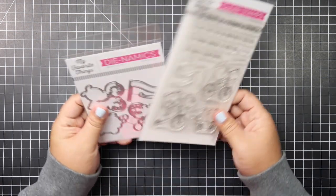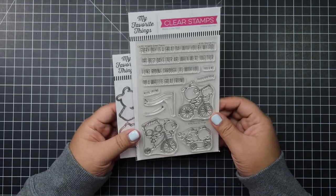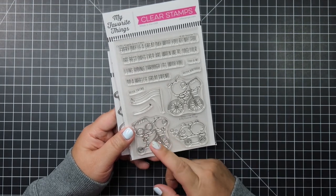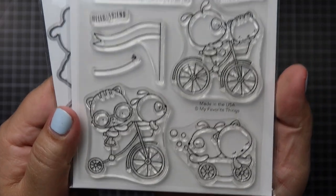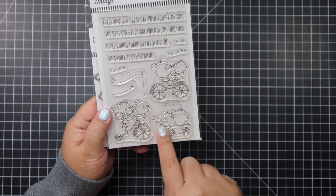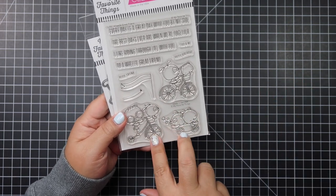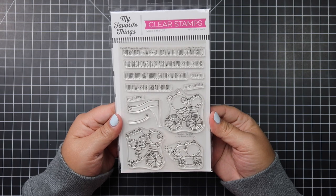I also ordered the new MFT release — this one is called Wheelie Great Friend, also from Not Too Shabby. You guys, I have an addiction with MFT's little critters with glasses — it's so adorable and cute. Whoever illustrates these animals, I love it. Anytime I see a new release with this type of illustration, I can tell it's from the same person — I just have to get it because it's so cute.